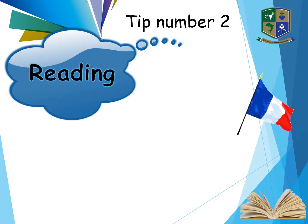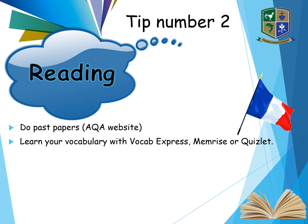Tip number two is your reading. Do past papers. The AQA website has many past papers available for you to refer to. You can also check out other exam boards such as Edexcel. You've got your revision guides to work from, but doing past papers is definitely the best way of practising reading. Learn your vocabulary — VocabExpress will help you memorise all your Quizlets.